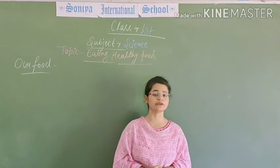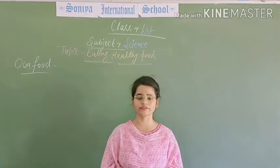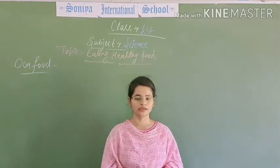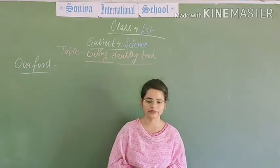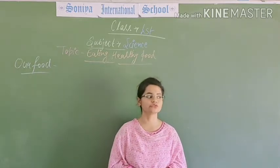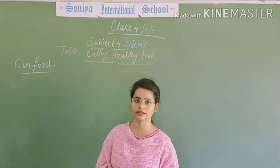We eat different types of food at different times. We eat breakfast in the morning, lunch in the afternoon, and dinner in the evening. We eat fruits, vegetables, and milk.